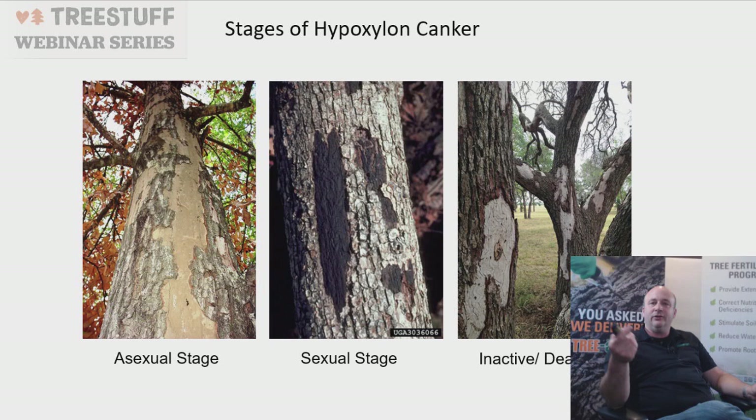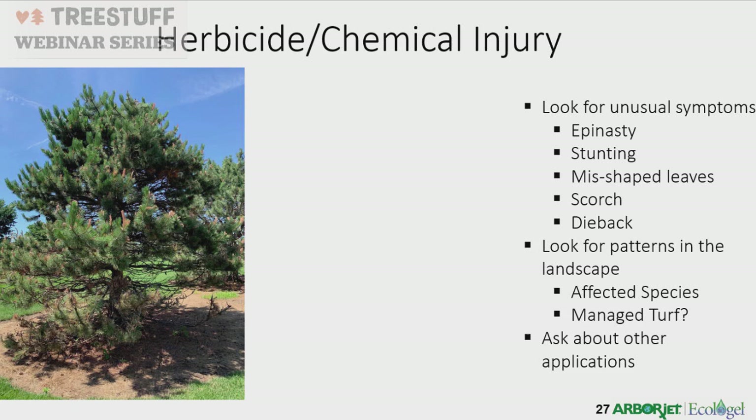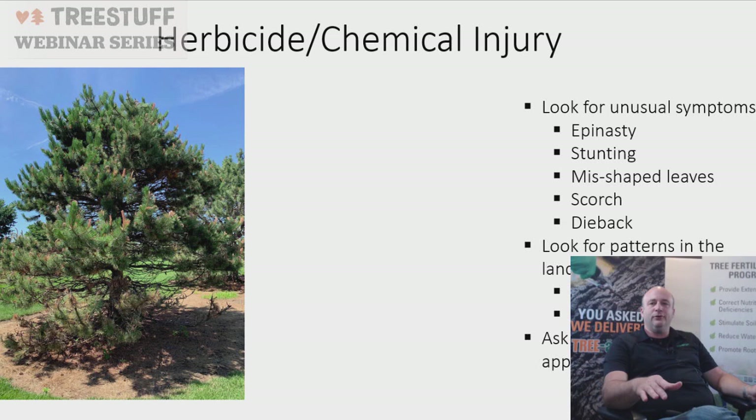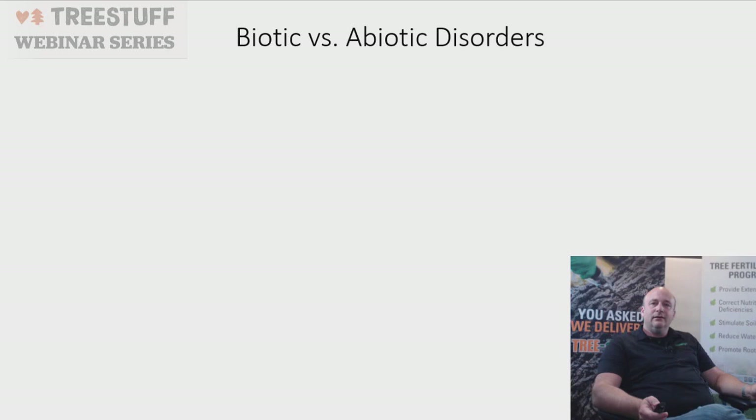Herbicide and chemical injuries in the landscape show unusual symptoms: stunted or misshapen leaves, scorch, affected species. When examining trees, look at everything around them — is there dead turf? Was Roundup sprayed nearby? Ask homeowners about other applications, timing, and what was used. These observations can make you a hero by catching damage that wasn't caused by you. Always ask questions and notice all the details in the landscape.